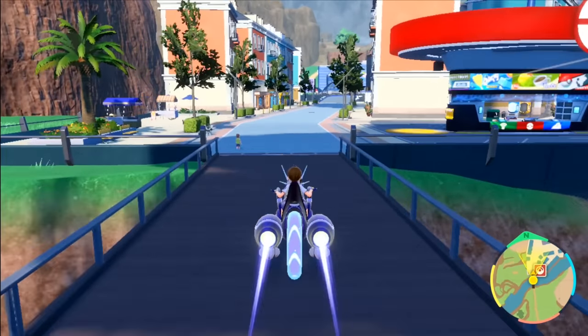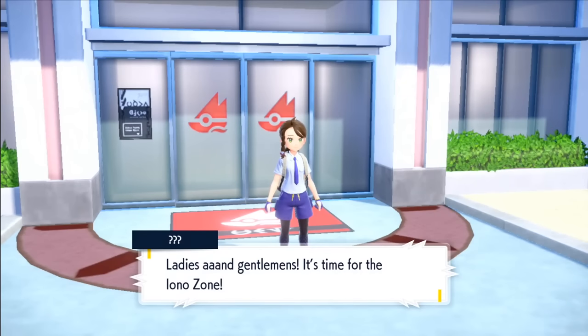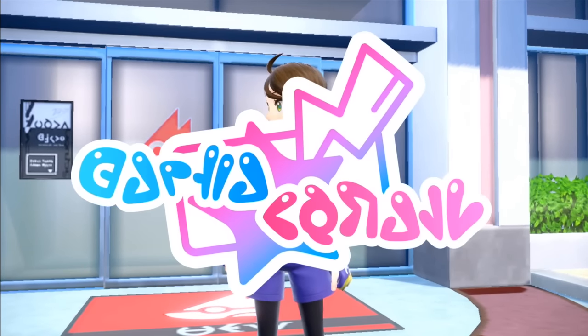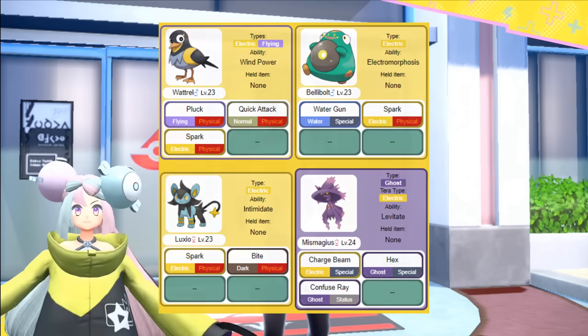Next we go back to the east for our next destination — the gym challenge at Levincia. This is home to the electric type gym and streamer Iono, but what makes this more challenging is she uses 4 Pokemon and I can only use 3, so this will be tough.